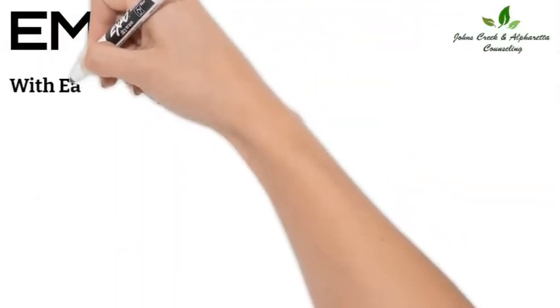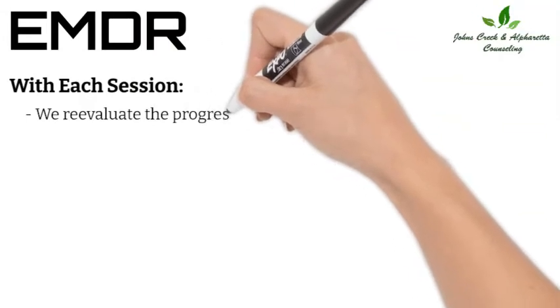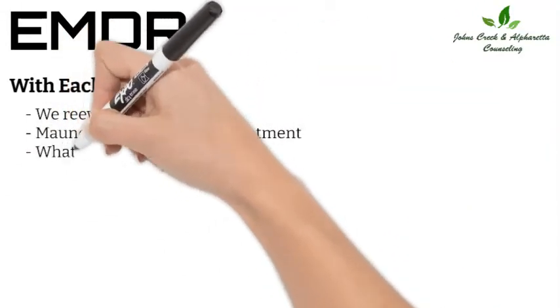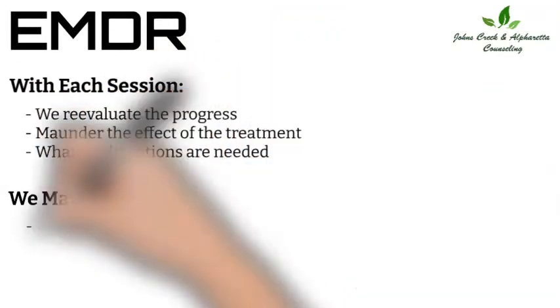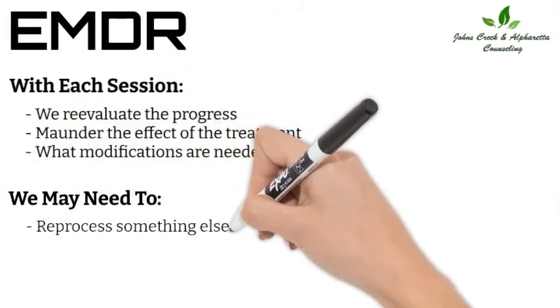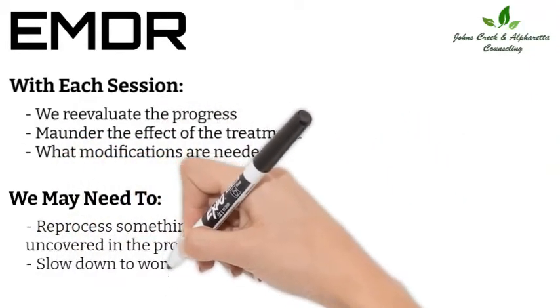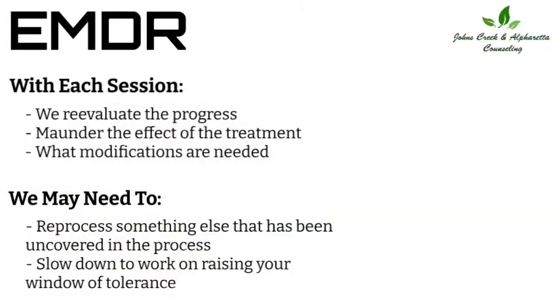With each session, we re-evaluate the progress that you have made, monitor the effect the treatment is having, and what modifications or resources are needed. We may need to reprocess something else that has been uncovered in the process, or we may need to slow down and work on raising your window of tolerance again.